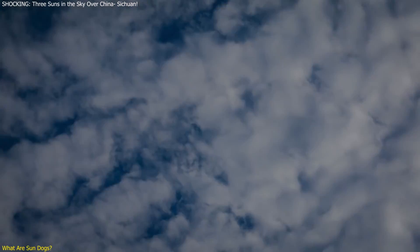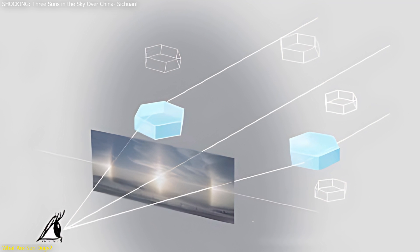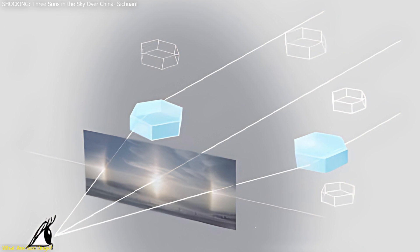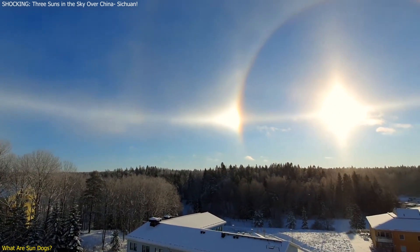Understanding sun dogs begins with the conditions that create them. High-altitude cirrus or cirrostratus clouds containing hexagonal ice crystals are essential. These ice crystals act as prisms, bending and refracting the light. The specific shape and orientation of the crystals determine the appearance of the sun dogs. When these ice crystals are oriented horizontally, they bend the light rays horizontally, leading to the formation of bright spots on either side of the sun.